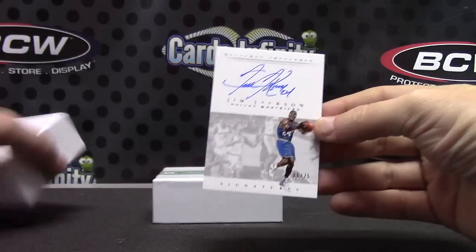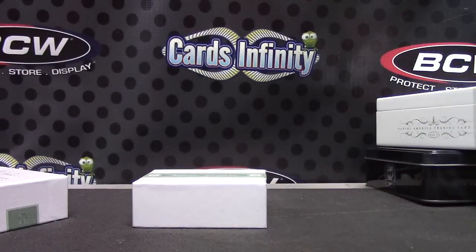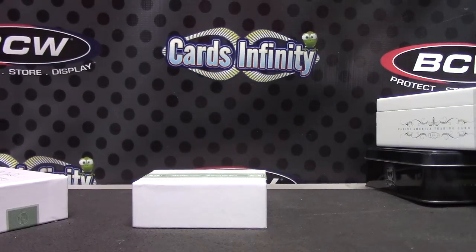That is it. Thanks again Dolphin, I'll shoot you an email later on, bud. See ya.